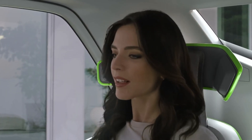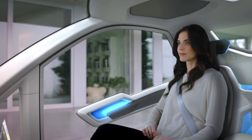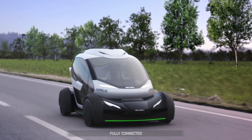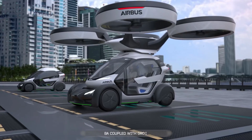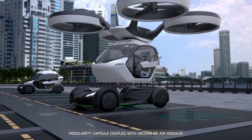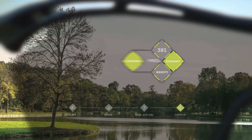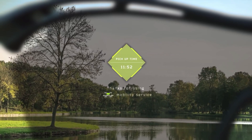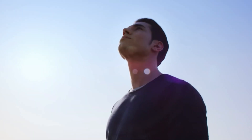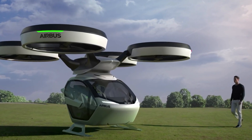With gyroscopic transport, vehicles can reach speeds of over 300 miles per hour, reducing travel time and increasing efficiency. The technology also promises enhanced safety features, such as automatic stabilization and balance control, making it a game-changer in the transportation sector. Additionally, gyroscopic transport is designed to be sustainable, reducing emissions and environmental impact. Its versatility allows it to be adapted to various modes of transportation, including land, air, and water.